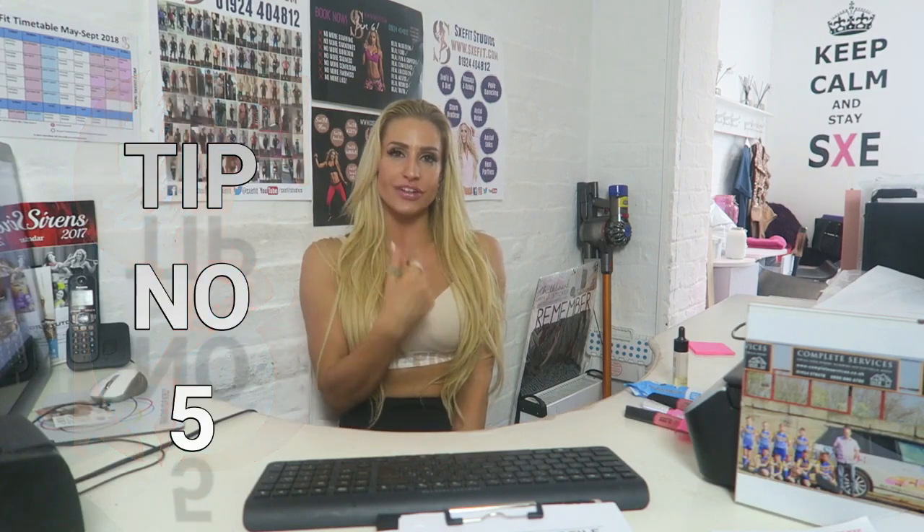Tip number five: how do I keep my lips alive? Working out a lot, the environment not being great — my lips take a beating. Mine are big and they are natural — they've always been big. I used to get called Mick Jagger at school and got bullied for it, but now look at everyone.